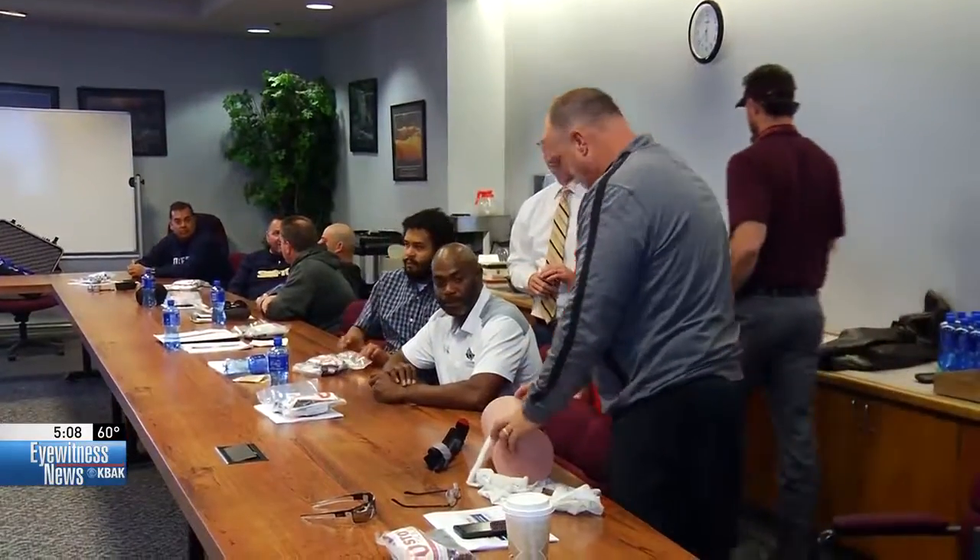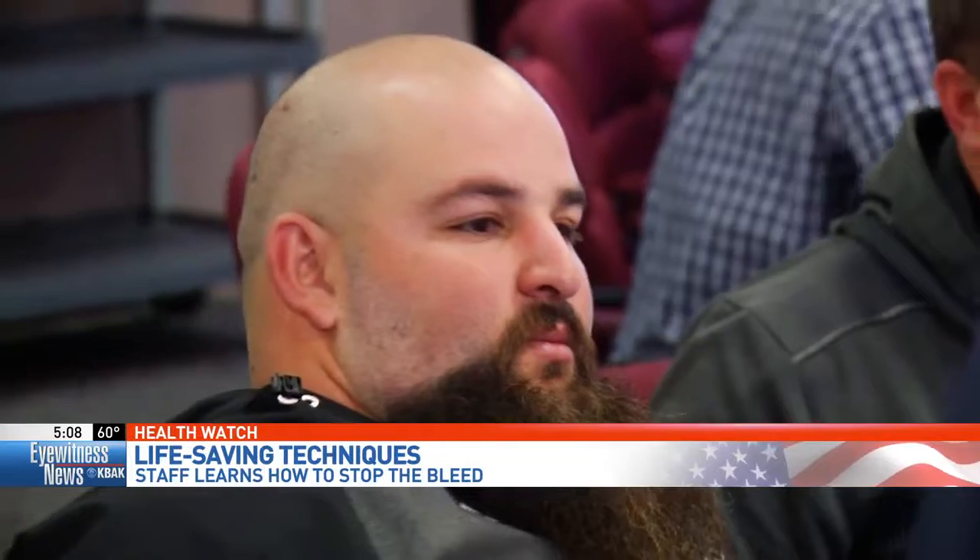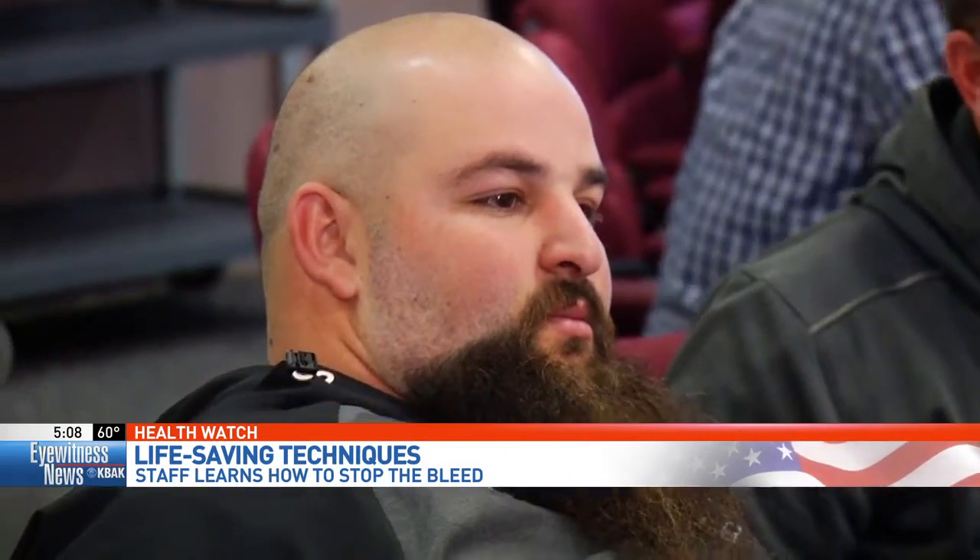Well Dave, student-athletes face all sorts of risks on the field. Today's class taught teachers how to deal with an injury before first responders arrive. Today the tables have turned — teachers are at the desk learning the ABCs on how to stop the bleed, all with the intent of providing extra support and safety for student-athletes of the current high school district.